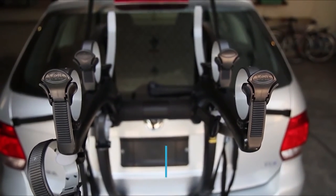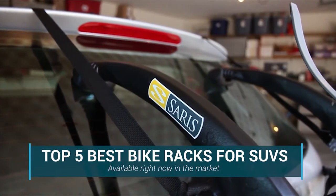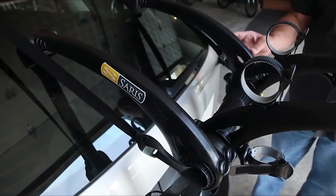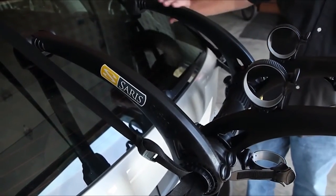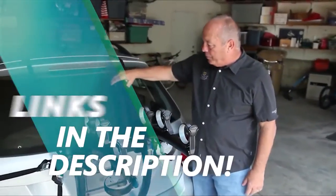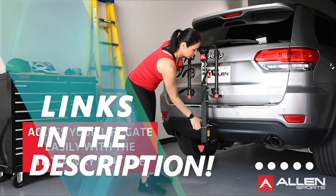In this video, we are going to be checking out the top 5 best bike racks for SUVs available right now in the market. I made this list based on key features, performance, price, and more. If you want more information and updated pricing on the products mentioned, be sure to check the links in the description below. Let's get started with the video.